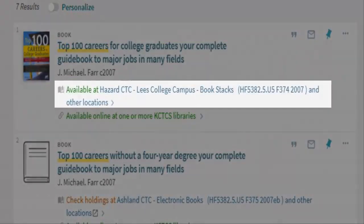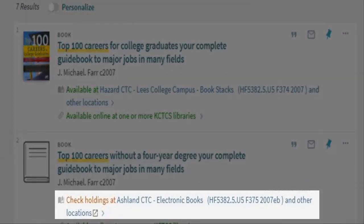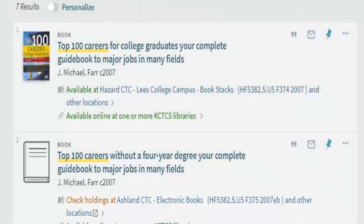You can see if an item is available for checkout by looking underneath the title. If the book is an electronic book or ebook, you will see 'electronic books' next to the location name. You are only able to view an ebook if it is in our library, West Kentucky. Since Matheson Library has thousands of ebooks, you are likely to find many ebooks when you limit your results to books. If you need a physical book, be sure to look for the location name: West Kentucky CTC Bookstacks, Popular, Children's, Reference, or Young Adult.